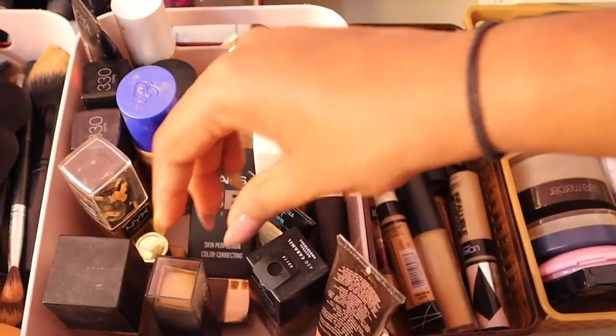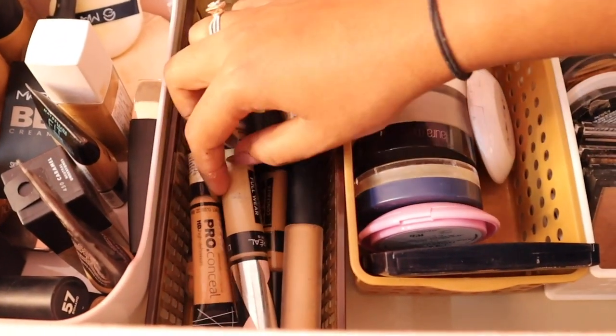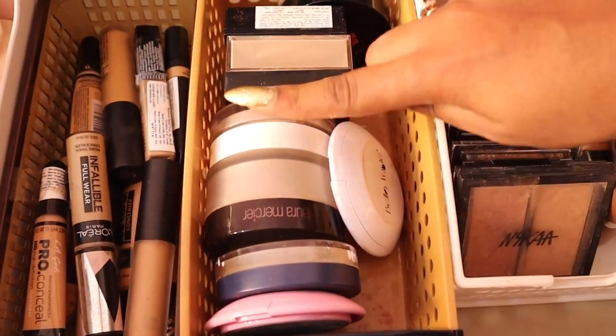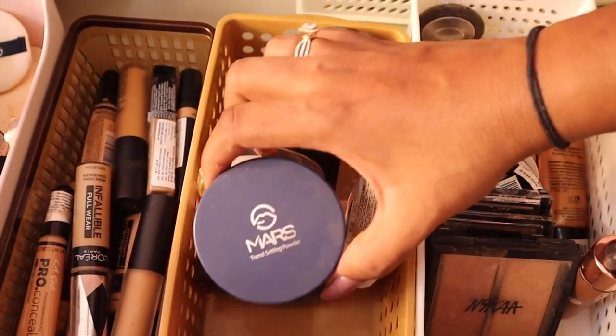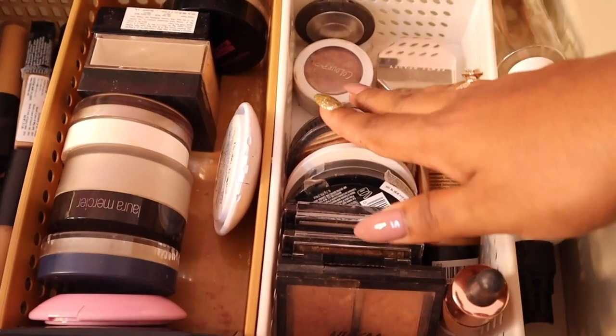All my concealers are over here: Wet n Wild concealer, LA Girl, L'Oréal Infallible. Powders on this side — I love my Laura Mercier of course, my K-Beauty, Fit Me, Bella Vouch. I have affordable and expensive options, and I really like the Mars loose powder too.